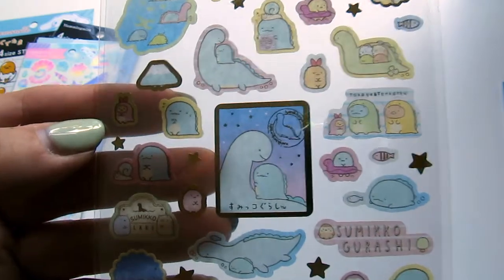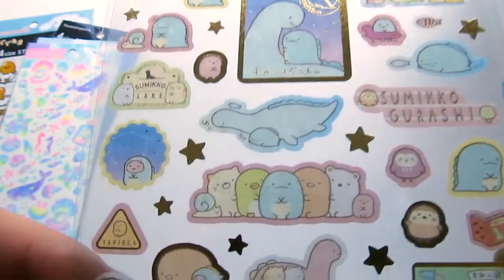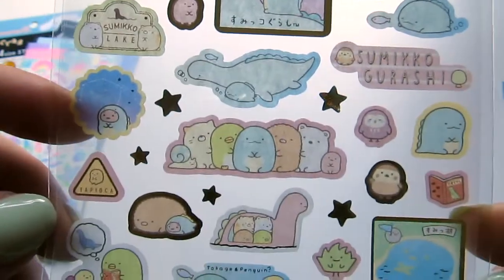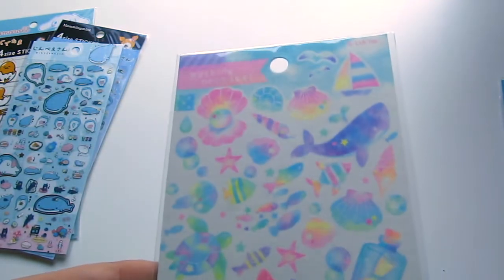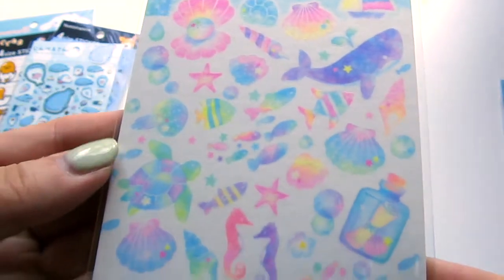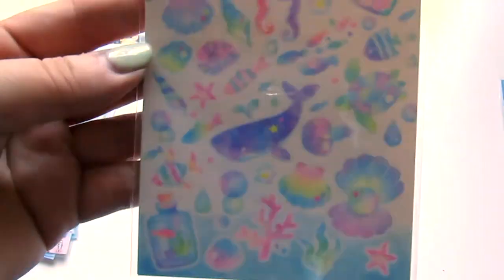And then, oh my gosh, I love these sets. This is the — what do they call it? They just call it Monster and Son, or Monster and Child — the ones that have like the Loch Ness Monster — of the Sumikko Gurashi ones. Those are just really fun. Here's some more sea life. These are masking seals, so these are probably also like a washi tape material. And they're just really pretty — almost like pastel neon.